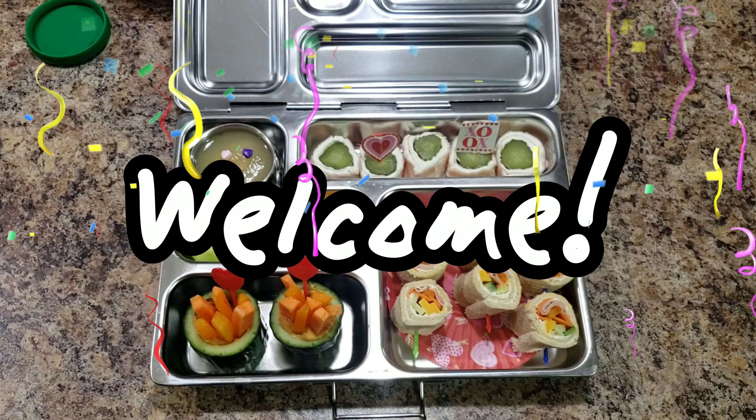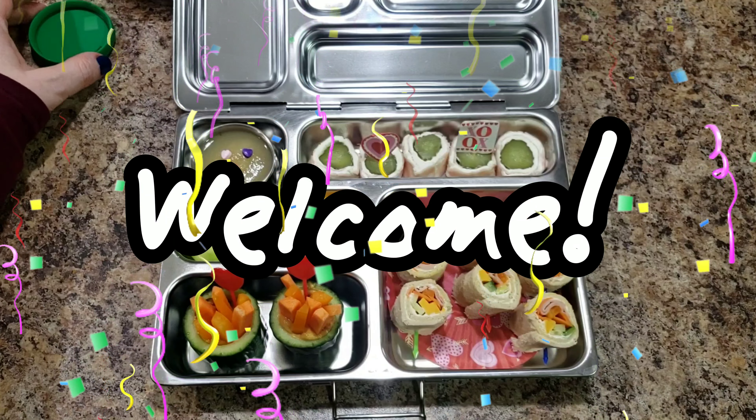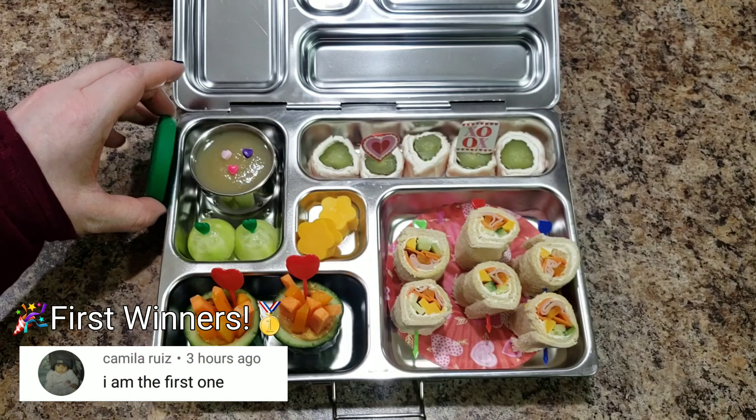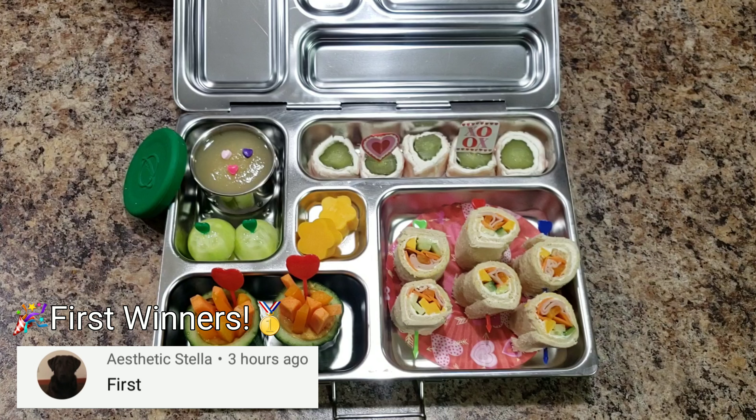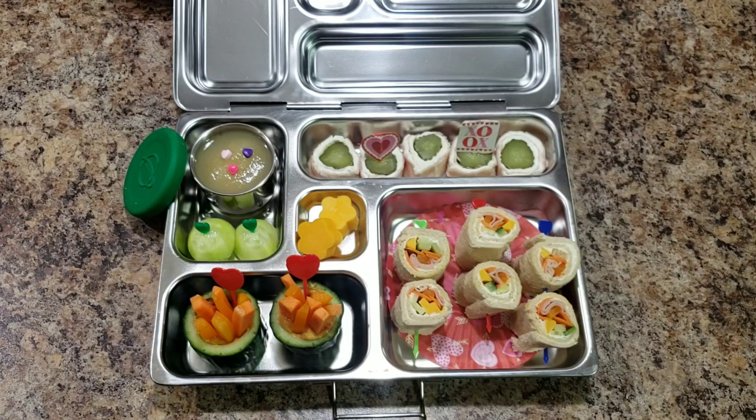Hey guys, welcome back to Bella Boo's lunches, or if you're new, welcome. This is Bella's lunch for tomorrow. It is her hundredth day of school, so she is getting a fancy schmancy lunch. If you would like to watch me put this lunch together, that video will go up tomorrow. Anyway, here is what she's getting.